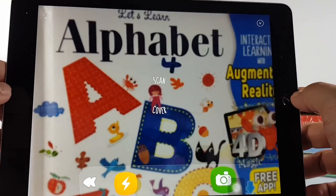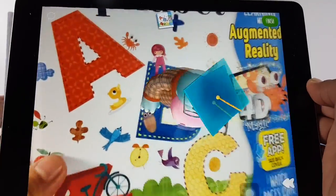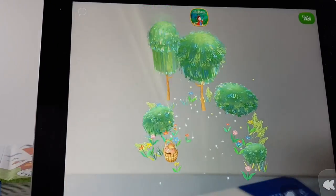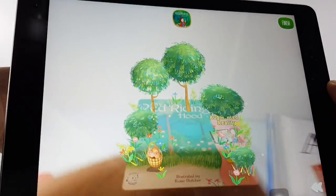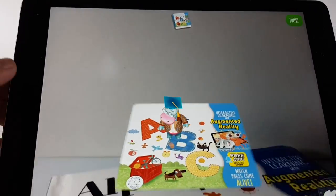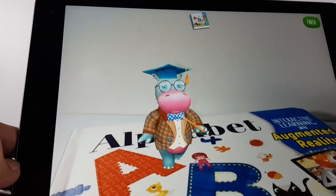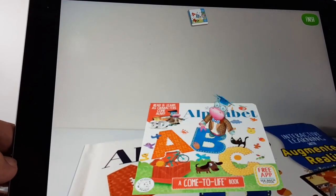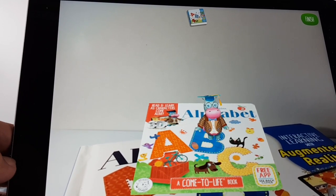Let's press play. Right off the bat it detected the cover. I have to remove the other book — let's try the alphabet again. There you go. It's like having a virtual instructor. Welcome to the magical world of Alphabetville!